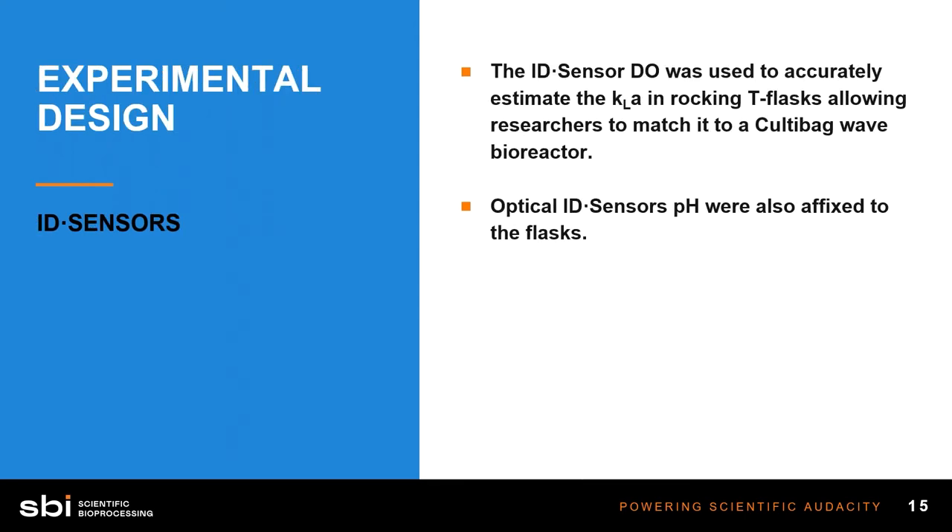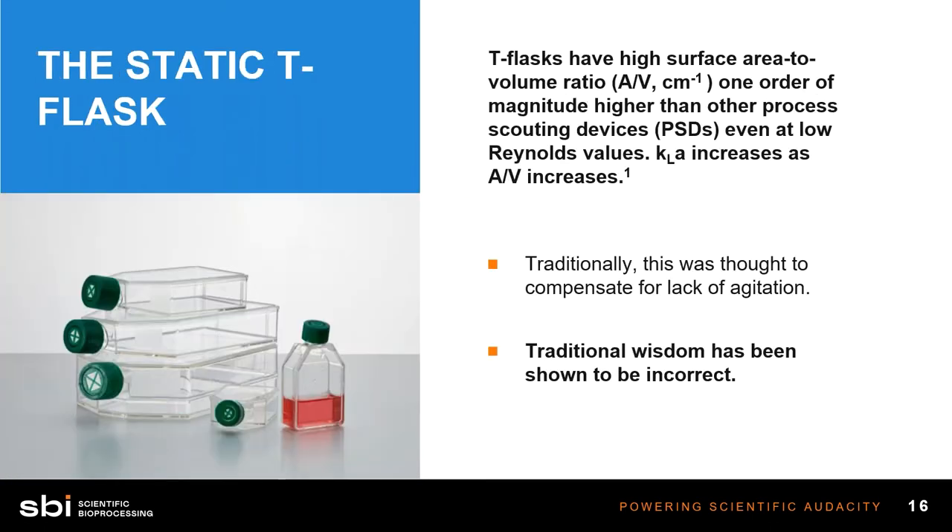The dissolved oxygen sensor was used to estimate KLA in the T-flask and match it to a Colta bag wave bioreactor, and optical pH sensors were also in the flask to monitor pH during this study. T-flasks were chosen because they have a really great surface area to volume ratio — the geometry allows for a low fill volume relative to the surface area exposed to the gas layer. The idea was that the gas layer in an incubator would transfer through that liquid down to the cells. But using optical sensors, these researchers found that this is actually not the case.